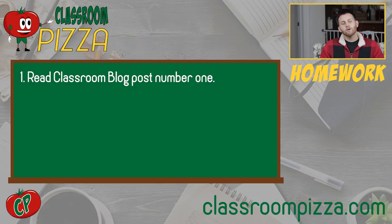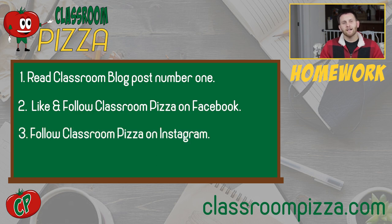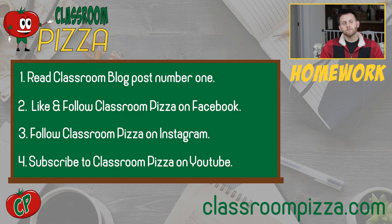So, you ready for your first homework assignment? Don't worry, this week is easy. Head on over to Classroom Pizza and give the first post on Classroom Blog a read. Then check out our social media — Facebook, Instagram, and YouTube — at Classroom Pizza, and like, follow, or subscribe. And don't forget to check out After Class, releasing this Saturday, to learn more about me and my background.